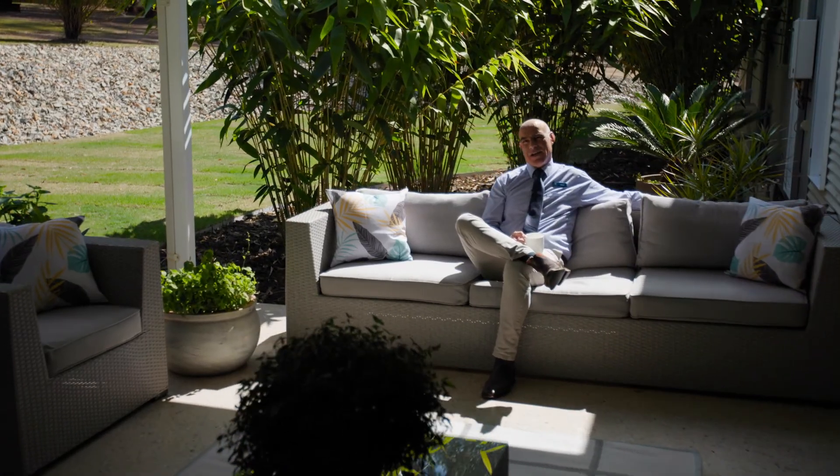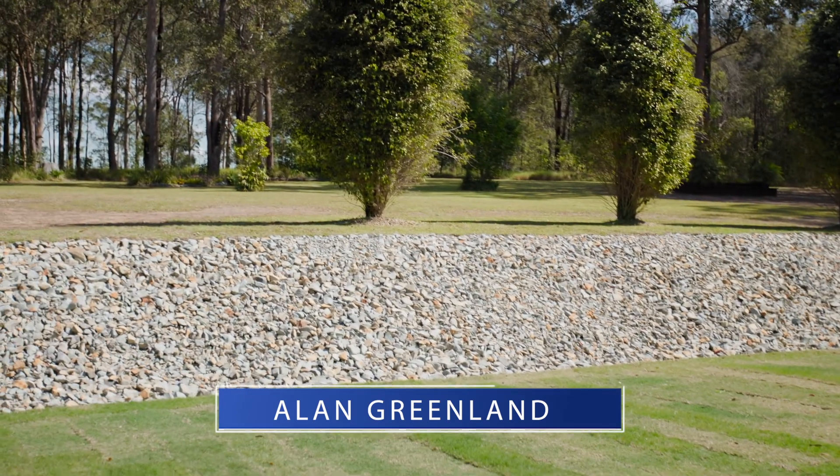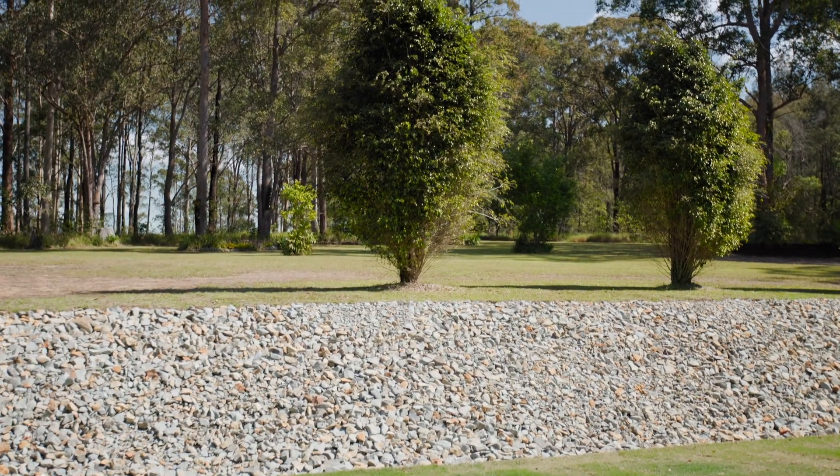This amazing outdoor entertaining area allows you to kick back and enjoy nature. If you'd like to inspect this beautiful property, give me a call today.